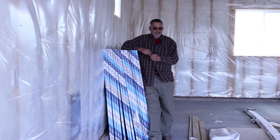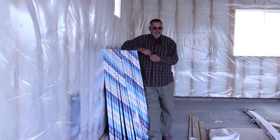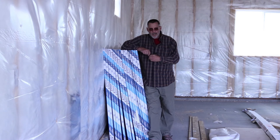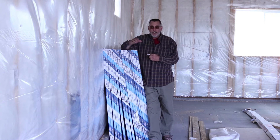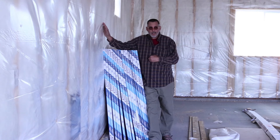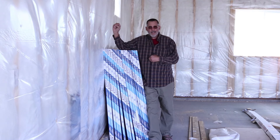I am standing near one of the stacks of sheetrock which is ready to be nailed up. I think they are going to start that tomorrow, and then next week they will do the taping and hopefully some painting to follow, and I can start moving into my shop. I have got three storage sheds full of stuff. It will be a lot of hard work but it will be fun to set my shop up.